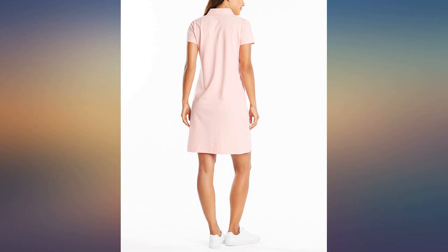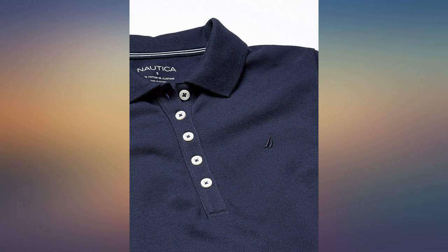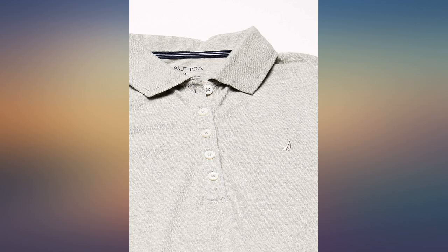US Polo was one of the worst — poor quality, poor fit — returned it. Along with the one from another brand which was disproportionately very long, narrow at the bust and large at the hips. Also returned.